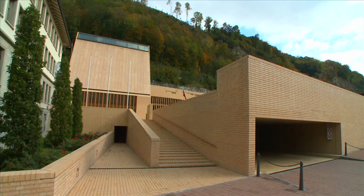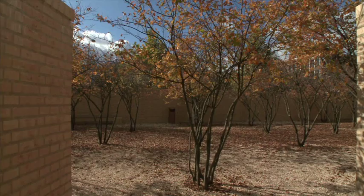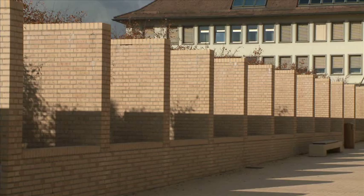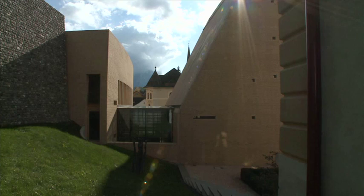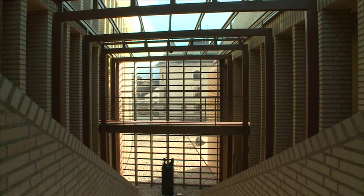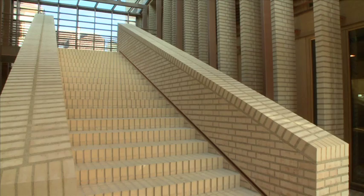At first glance, what jumps out is the extremely precise use of material. The brick bonding gives the architecture a unique texture. Save for a few exceptions, Hans-Jörg Göritz has stuck to this material throughout the entire construction. Brick plays a key role in both the exterior and interior spaces, creating diverse but consistently subtle joint patterns.